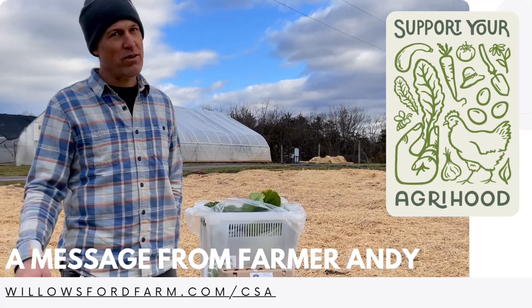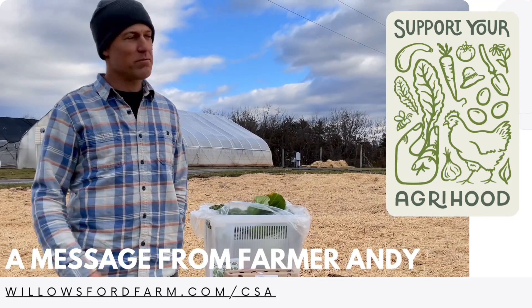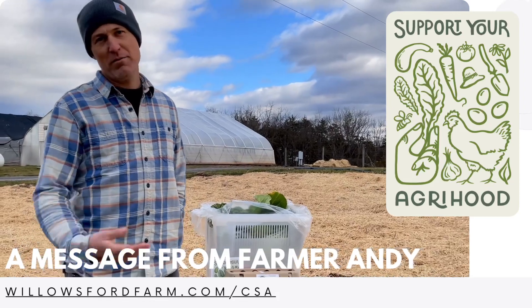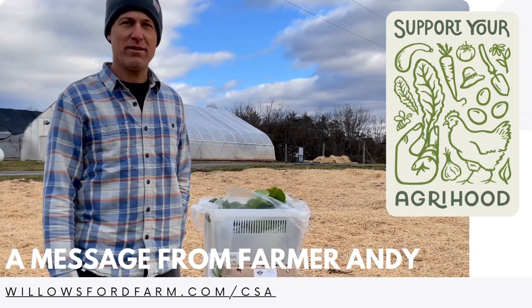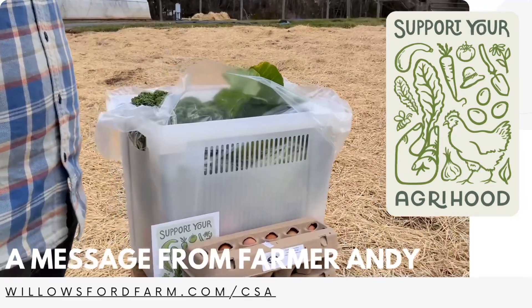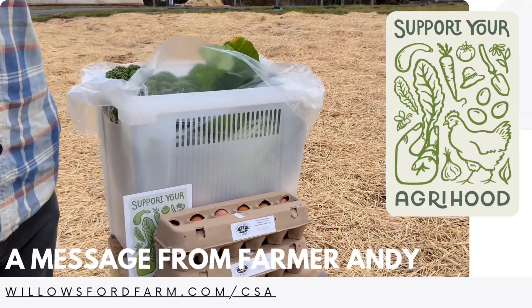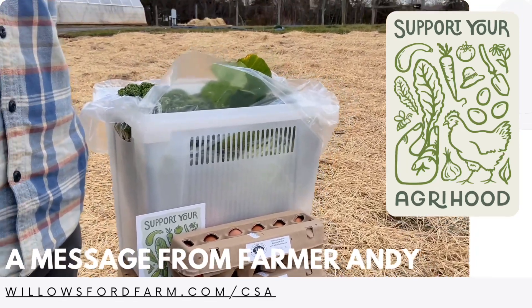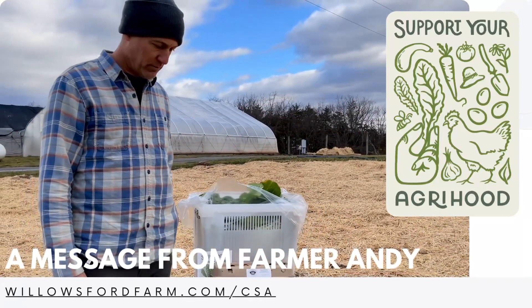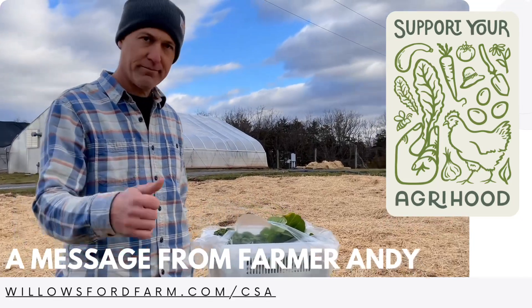The more you get involved in the agrihood, the better a place Willowsford can be. Volunteer, send your kids to farm camp, come to the farm stand, go on a wagon ride — we'd love to have you at the table this year. So sign up for the CSA today. That custom share is great for folks who travel a lot. The egg share does sell out, so signing up early also helps ensure that crops are planted just for you and you get access to them. Thanks, Farmer Andy. Have a good one.